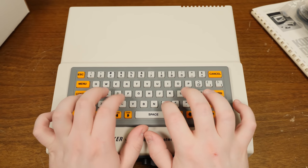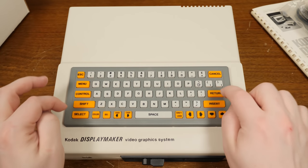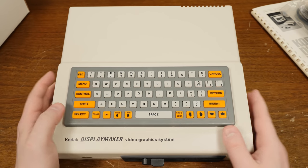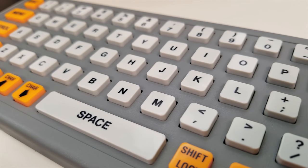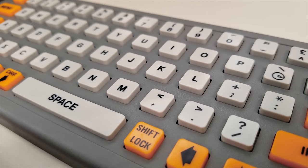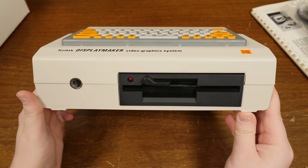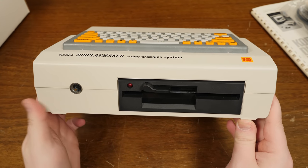Speaking of flimsy, this keyboard is absolutely awful. It reminds me of the keys on a TI Aquarius or a Timex Sinclair 2068 — tiny little plasticky things that barely move, squishing down against a stiff rubber membrane that feels like garbage. It's no wonder Kodak also sold an additional wireless keyboard accessory with better keys, because this is not ideal.